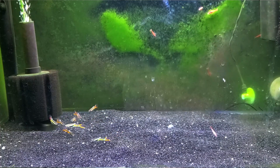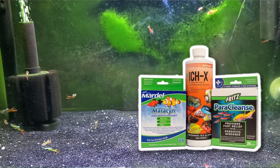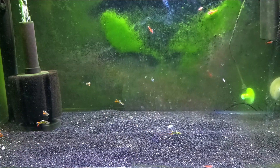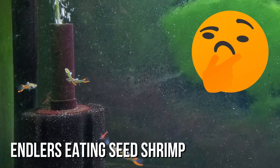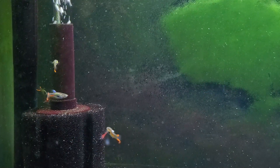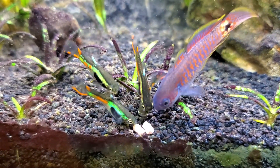They spent about five weeks in quarantine and I did dose the quarantine med trio, which I'll link down below. Everything seemed fine except two of them went missing — I figured they probably jumped out, so I put a tighter lid on the aquarium. Eventually I added them into my main display tank, and then two months later I went on vacation.